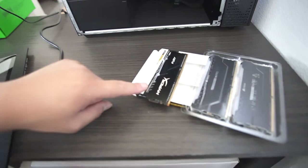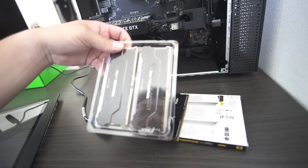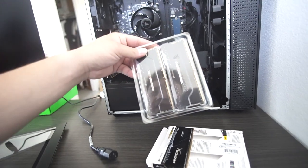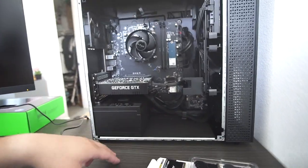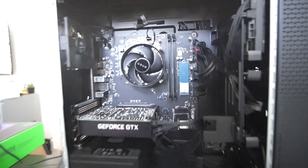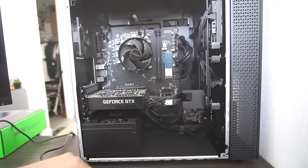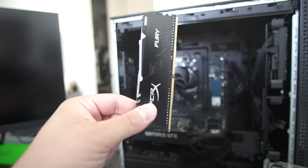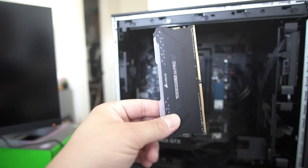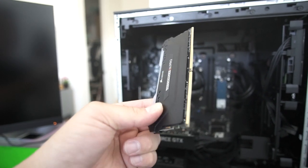That 8 gigs was definitely not enough for what I'm trying to use, so we purchased the Corsair Vengeance RGB Pros — these are both 16 gigs each, so 32 gigabytes of RAM total, which we're going to put in before we start up the computer. For all my PC guys out there, here's the HyperX 8 gigabyte stick next to the Corsair RGB Pro 16 gigabyte — and we're going to be putting two of those in.